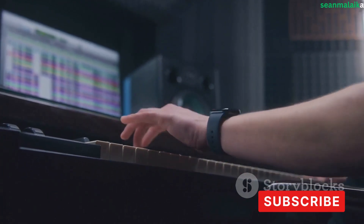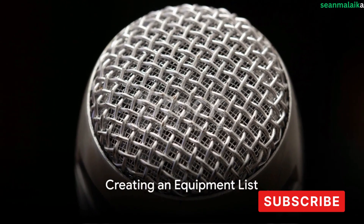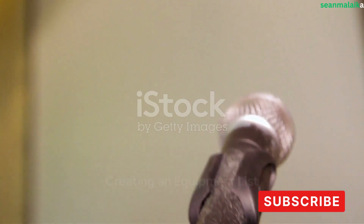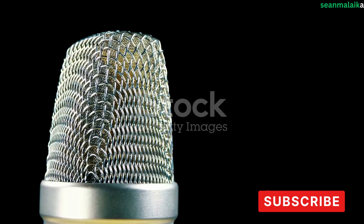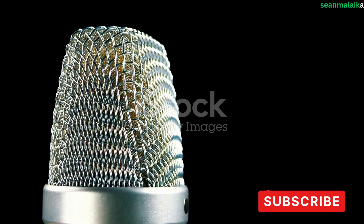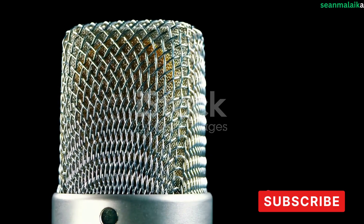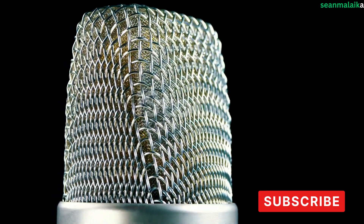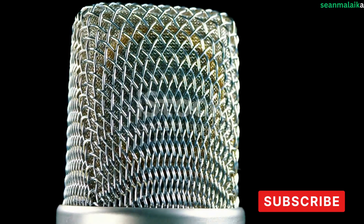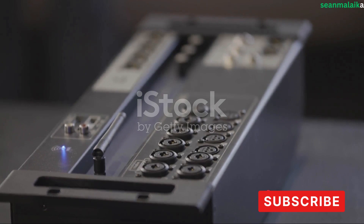Understanding your musical needs will guide you in selecting the right equipment for your studio. Now it's time to create an equipment list. First up: microphones. Whether you're recording vocals or instruments, microphones are a must-have. There are different types — dynamic, condenser, and ribbon — each with its unique sound characteristics. Depending on your specific needs, you may require one or all of these.